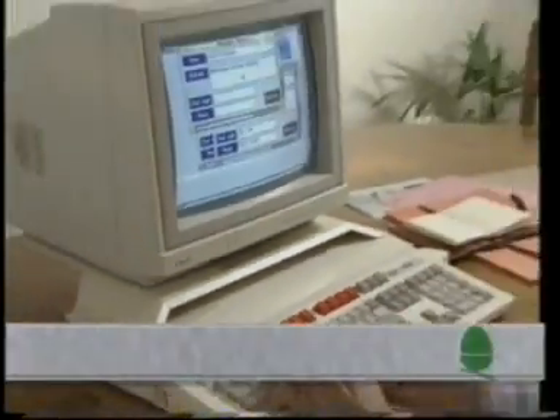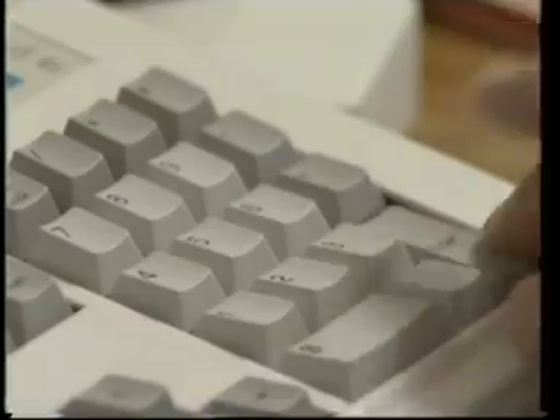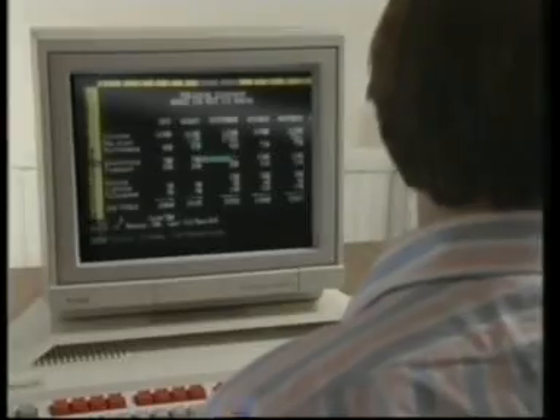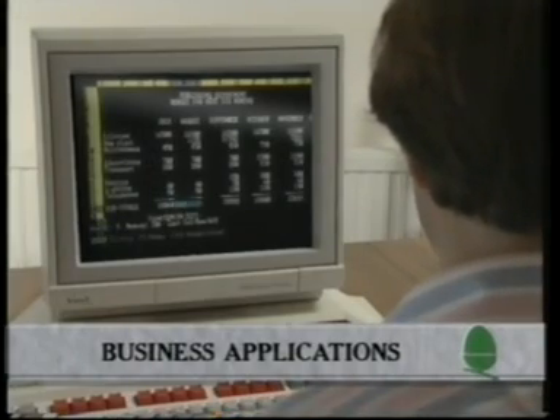The advanced technical features of the BBC A3000, which make it the fastest machine in its class in the world, also mean it's ideal for many business applications. And the PC emulator will allow you to run your office programs at home.